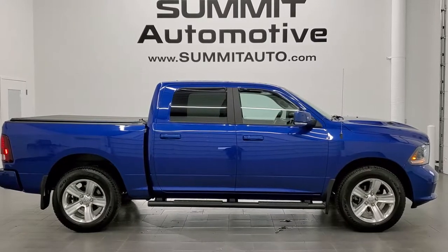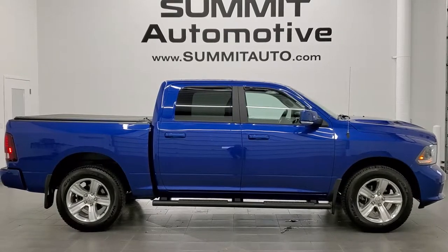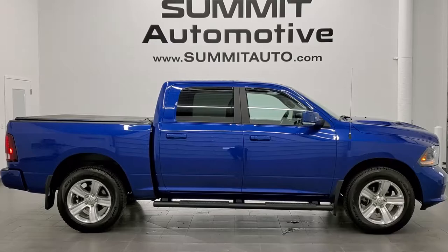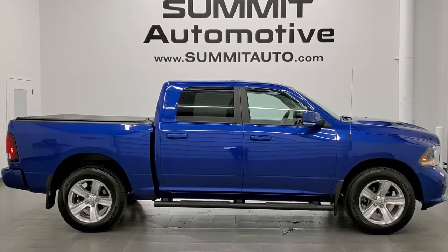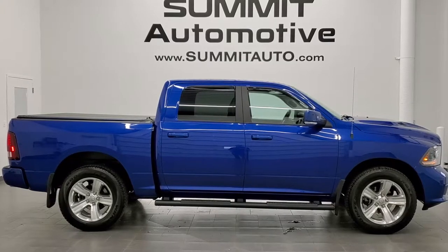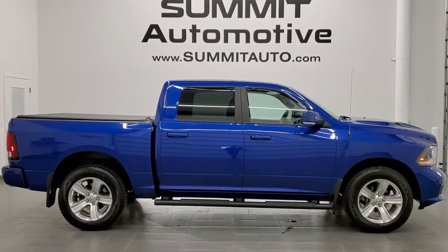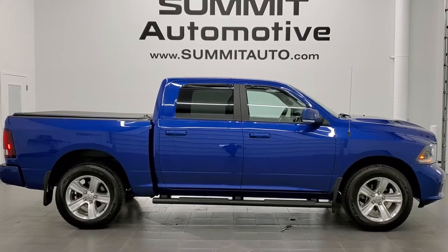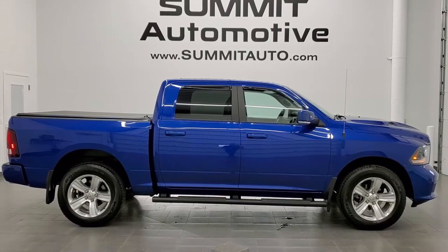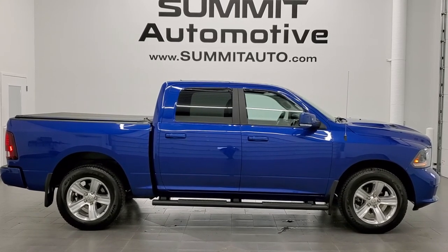If you'd like to check out more HD videos, go to youtube.com/summitauto. Remember to like, subscribe, and share. You'll see a link to subscribe to our YouTube channel in the upper left, more Ram 1500 truck videos in the upper right, a link to this vehicle on our website in the lower left, and our latest YouTube video in the lower right. We really look forward to helping you with this ultra-clean 2015 Ram 1500 Crew Cab Short Box Sport in Blue Streak Metallic with the 5.7 liter Hemi. Thanks for checking out the video.